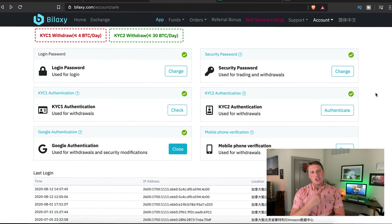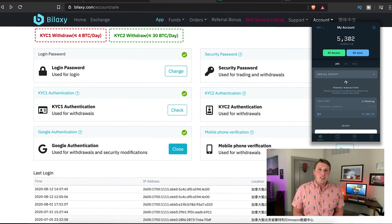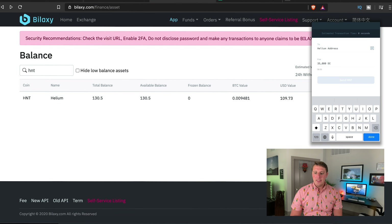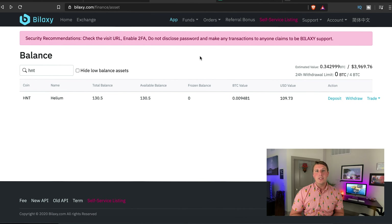To sell your helium tokens, the first thing you do is go to the send button in the helium app. On your Bilaxy account, go to Balances, search for helium token or HNT, click Deposit, and your wallet address will pop up. Enter that address in the helium app along with the amount you want to send, then send it. I did run into an issue — it took over two days to transfer 5,000 helium tokens into Bilaxy, possibly because I hadn't completed the KYC.